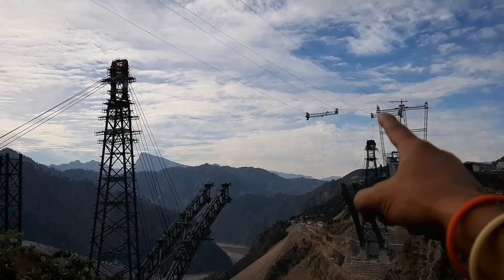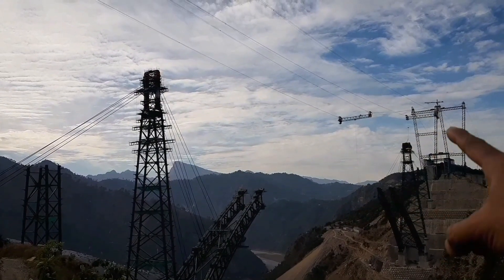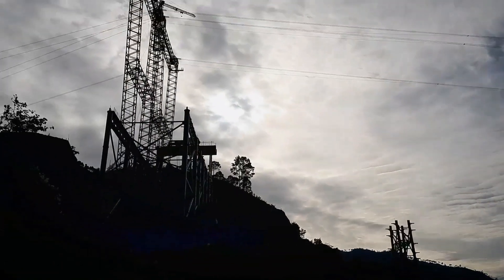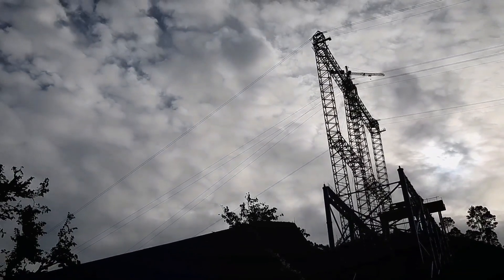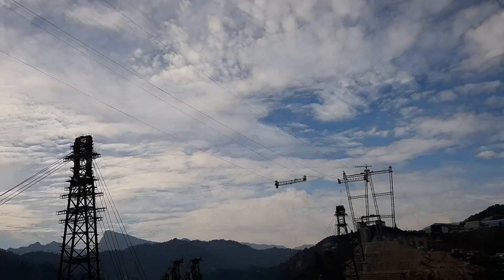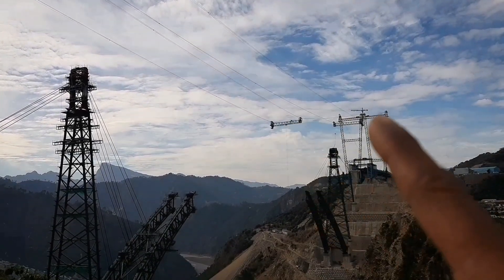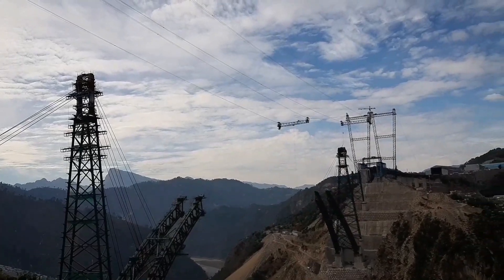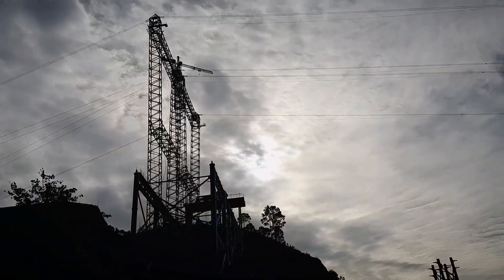Look at this massive crane. This is one of the world's longest cable cranes, rigged on 8 cables — these are 56mm cables — and this trolley rolls over the tower between these two towers.